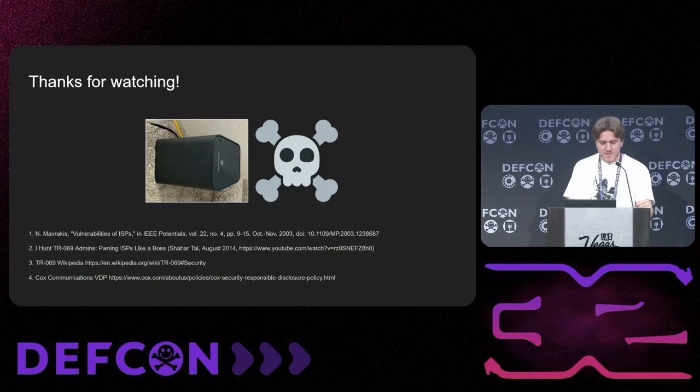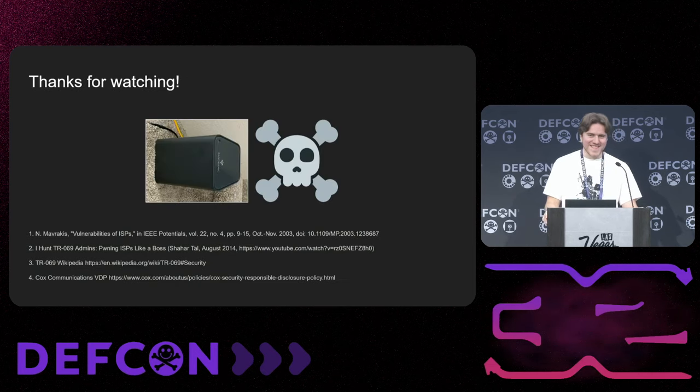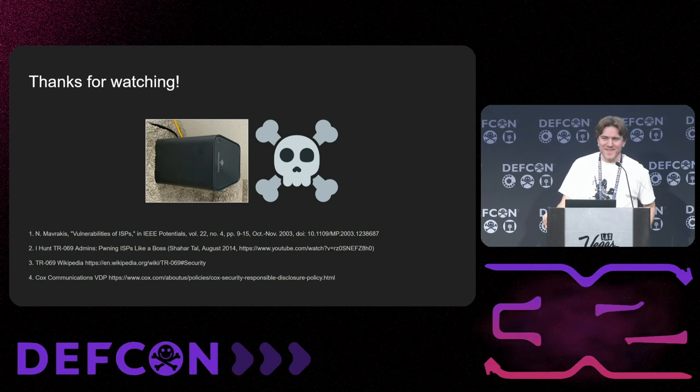Just a really quick thanks for watching. There are some really great references for this. I'm really hopeful for more research here in the future, but a lot of the things people can find vulnerabilities in are behind a VDP with non-disclosure terms. So people have probably found similar issues before. I'm really curious to see what comes out of things like this. Here are a few links to Cox stuff, and I really appreciate you guys coming to this really short talk. I hope it sheds some light on this specific vector.